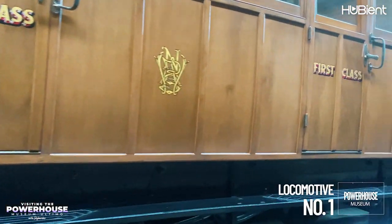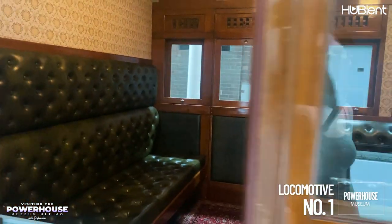The Locomotive Number One exhibition brings life to the age of steam travel, which began in 1855 when this very locomotive hauled New South Wales' first train.